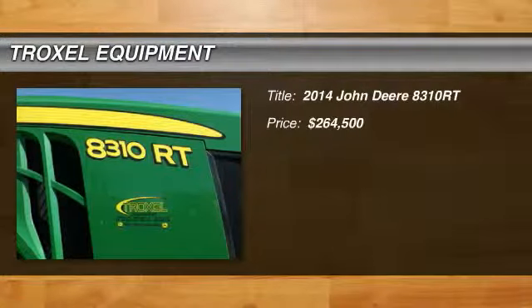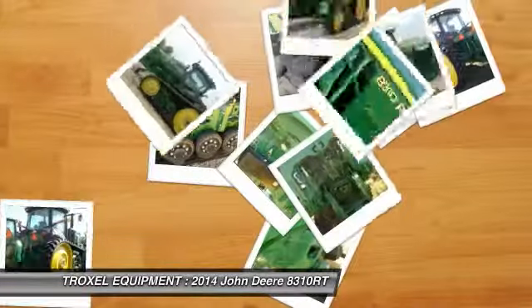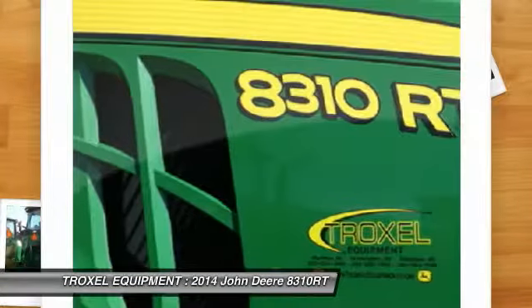Welcome to this video from Troxel Equipment in Bluffton, Indiana. We are a family-owned business dedicated to making you a satisfied customer.